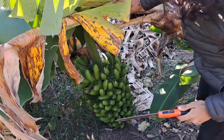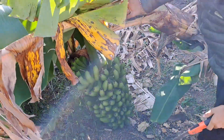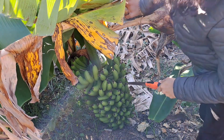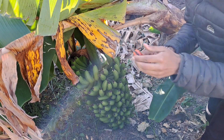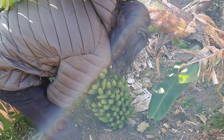You can see that the plant is actually leaning over due to the weight of the bananas, and it actually makes it easier for me to harvest, especially doing it alone. So I've got my trusty hand saw — let's grab that here.